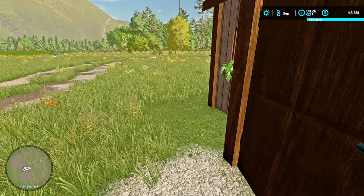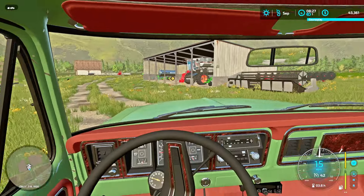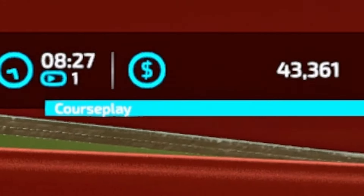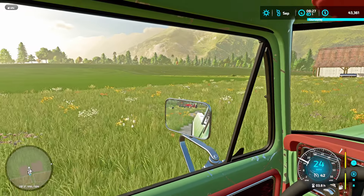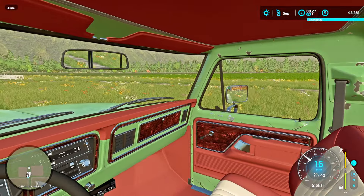Let's get our door shut up here. Did I get the bed folded up? Yeah, okay, we're good. So right now we have $43,361. The panola is growing pretty good, and our soybeans are nearing completion.